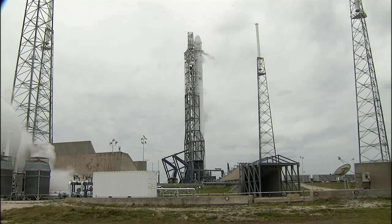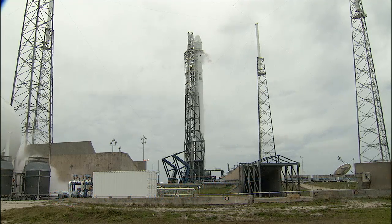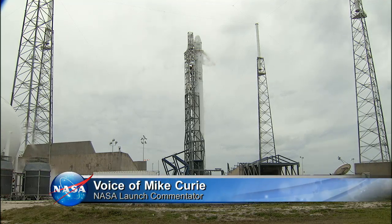From Cape Canaveral Air Force Station in Florida, you are watching live coverage of the launch of the SpaceX Falcon 9 rocket and Dragon capsule. This is Falcon Launch Control at T-1 hour, 10 minutes and counting.